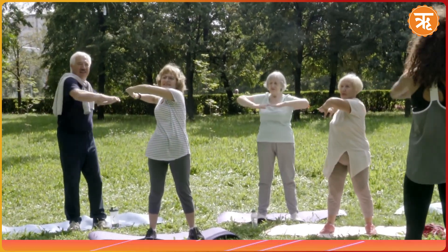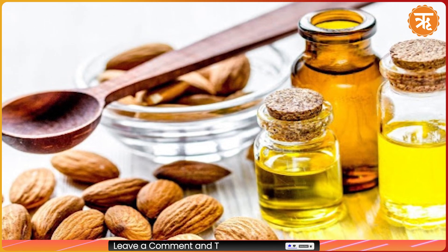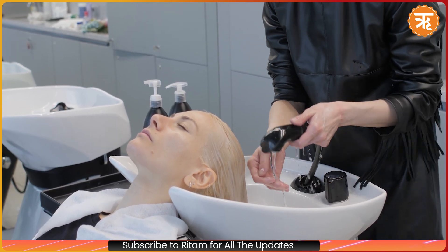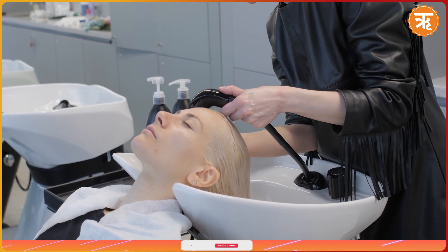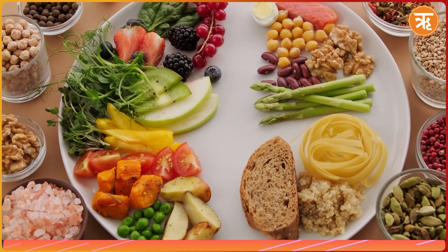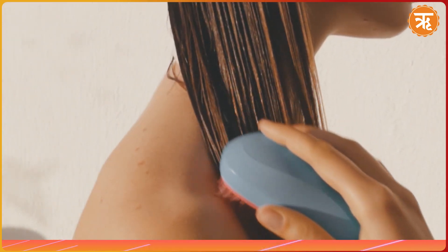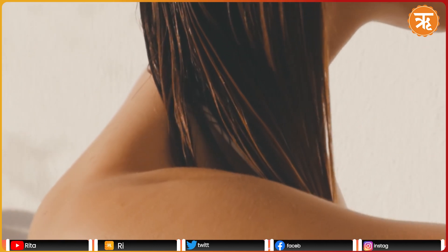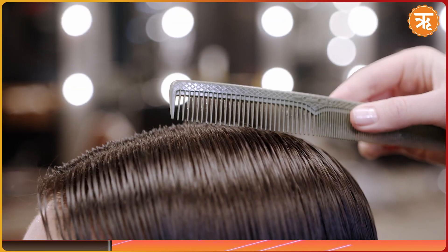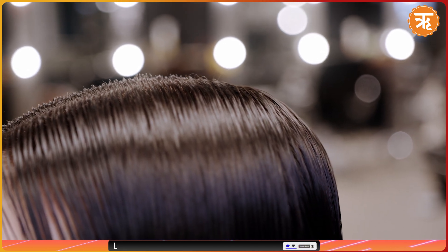Practice yoga regularly to promote overall health. Regularly oil your hair with warm coconut or almond oil. Avoid washing your hair with hot water as it can strip away natural oils. Maintain a balanced diet rich in essential vitamins and minerals. Avoid combing wet hair — do not comb your wet hair immediately as it is the weakest then. Choose the right wide-tooth comb so it can easily detangle your hair.